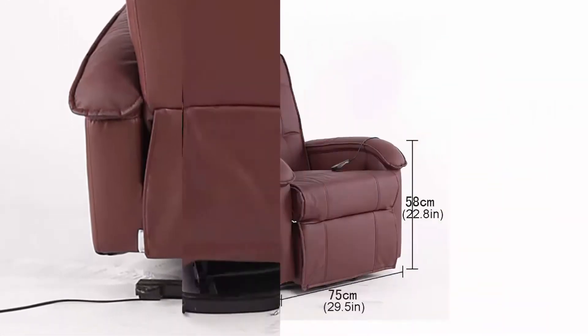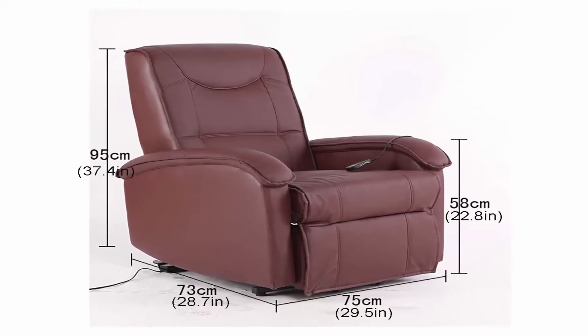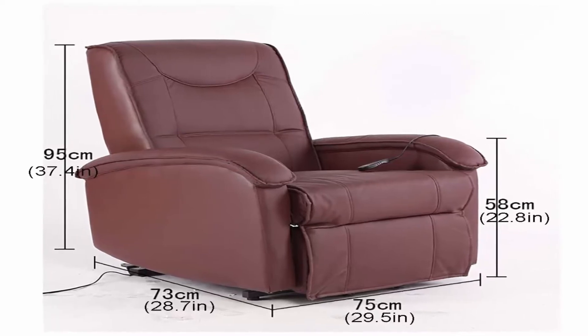Upgraded multiple comfort levels. The retractable footrest can be easily lifted to provide support for the legs. It can be adjusted to any suitable position to make you feel relaxed and comfortable.